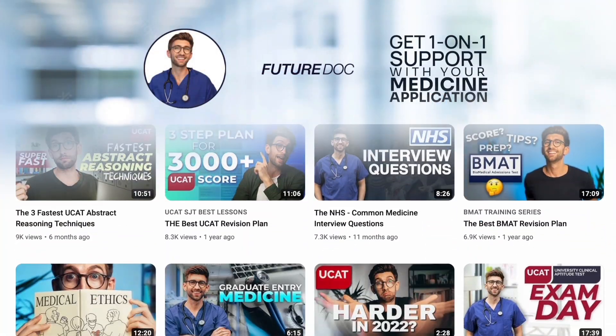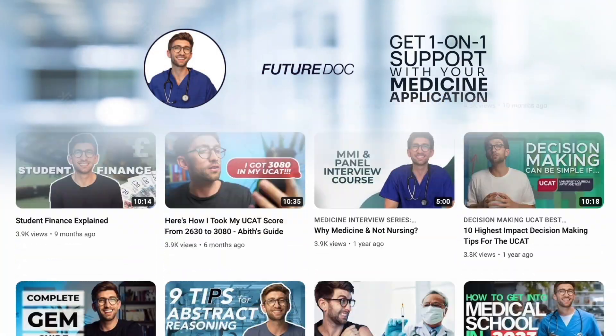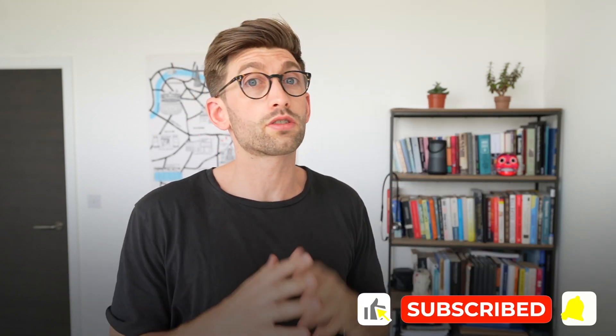This entire channel is dedicated to dentistry and medicine applications, which is what we do at FutureDoc. If you want to keep up to date with all the latest, check out our website where you can sign up to the newsletter, or subscribe to the channel and hit notifications to make sure you don't miss out on any important information that could affect your chances of getting in.